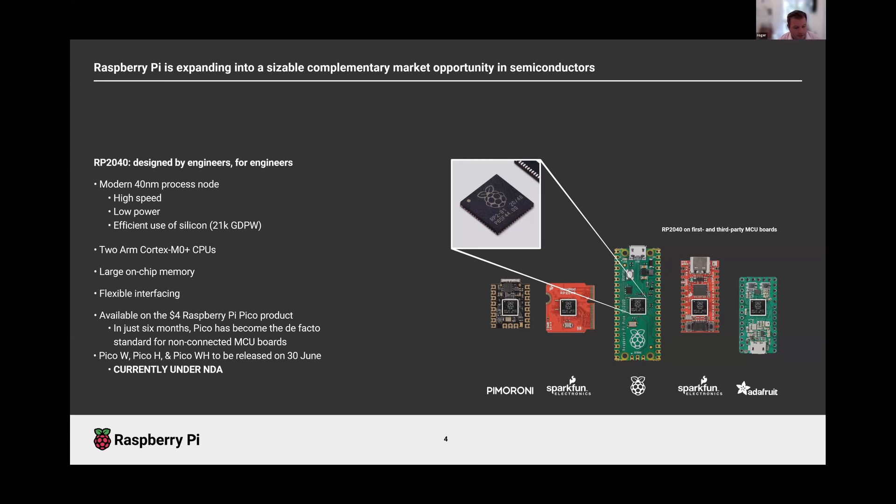We also launched our second version of Pico today — the Pico W — which takes the Pico form factor and adds Wi-Fi.